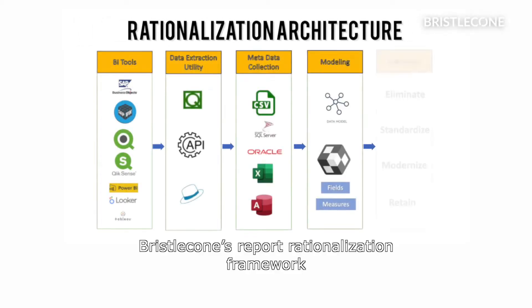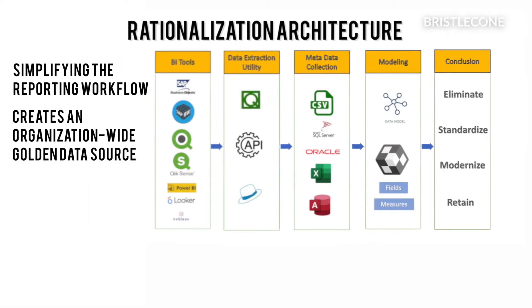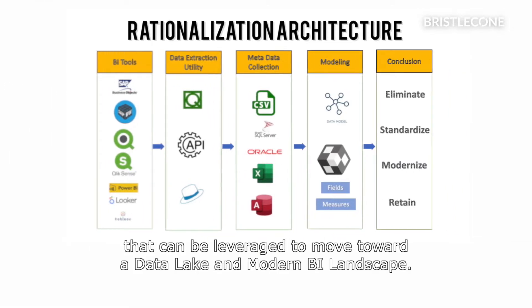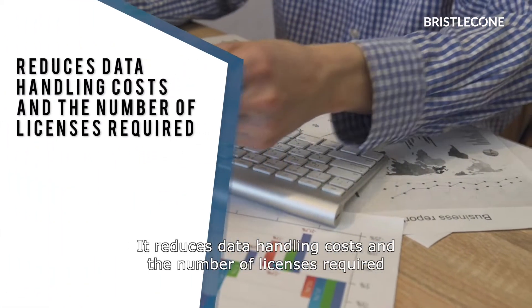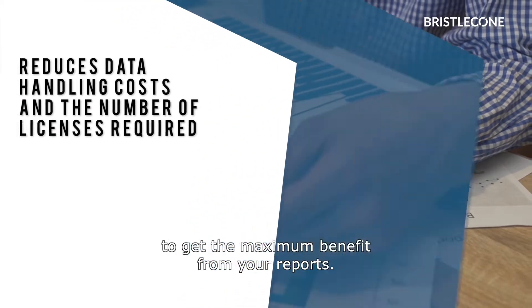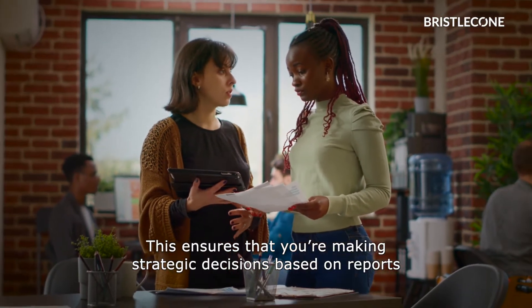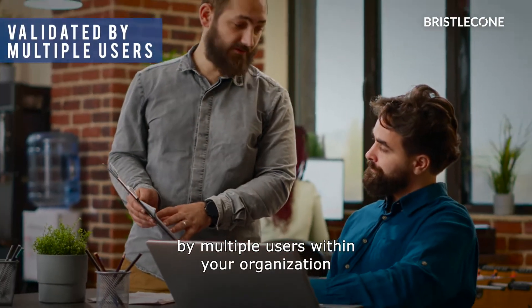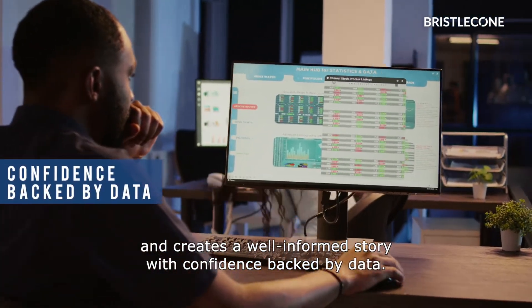Building a smaller number of highly utilized reports reduces upfront development costs and significantly lowers maintenance costs. Bristol Cone's report rationalization framework helps in simplifying the reporting workflow and creates an organization-wide golden data source that can be leveraged to move toward a data lake and modern business intelligence landscape. It reduces data handling costs and the number of licenses required to get the maximum benefit from your reports. This ensures that you're making strategic decisions based on reports that have been validated by multiple users within your organization and creates a well-informed story with confidence backed by data.